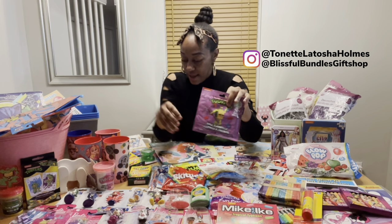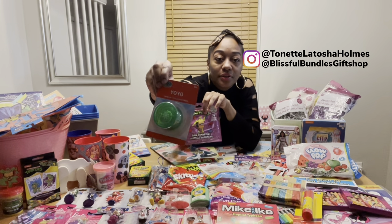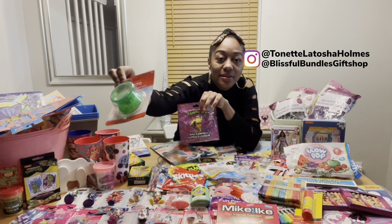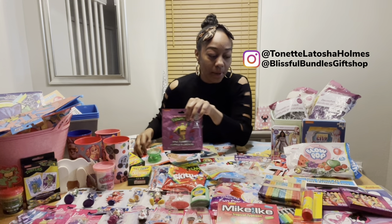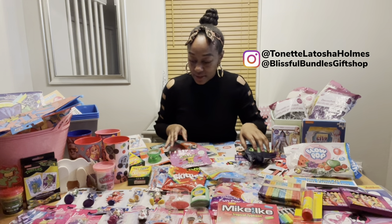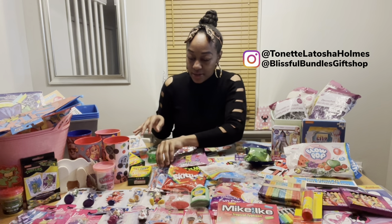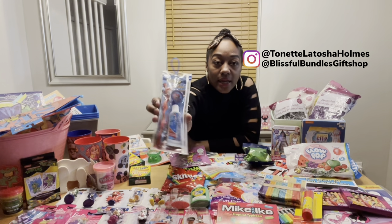I'm going to make a Ninja Turtles themed basket as well. I got a green glow ball and a green yo-yo for the Ninja Turtles basket — I want everything to match. I was looking for a green bucket; I need to find a green bucket for the Ninja Turtle basket. I need to go to Hobby Lobby or somewhere to find one.